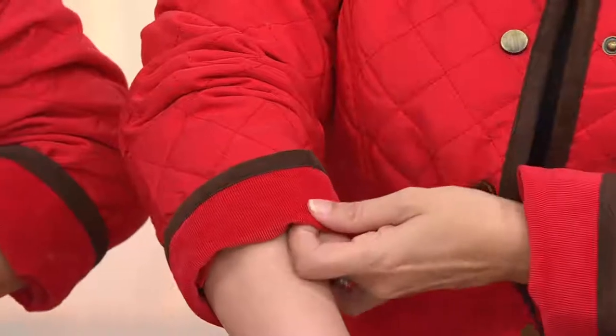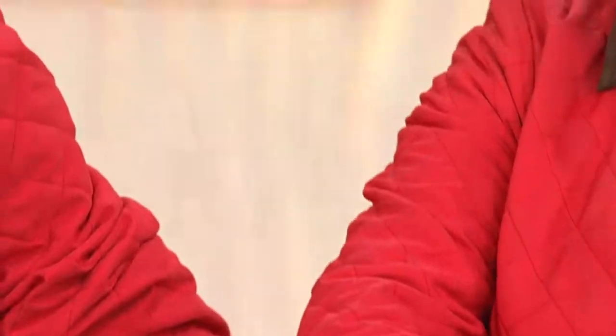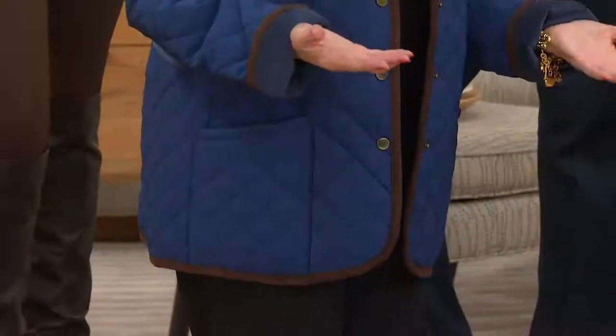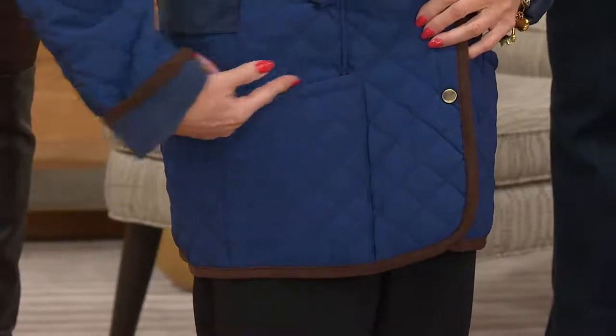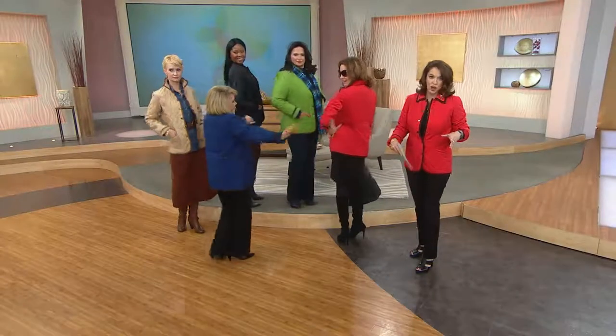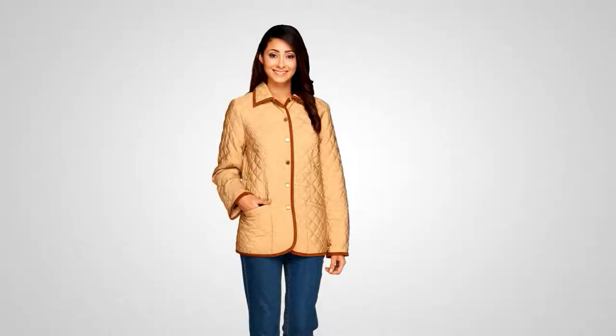The most important thing on anyone's coat or jacket is where it lands on the wrist — that tells you whether it fits you or you borrowed it from Uncle Louie. My hands are in the pockets and I'm so comfortable I don't even realize I'm wearing the sample. The pocket has a slight slant — makes you look a little thinner — and it's deep. It's just a great jacket. Machine wash and hang dry. Made of 82% polyester, 18% nylon, filled with polyester.